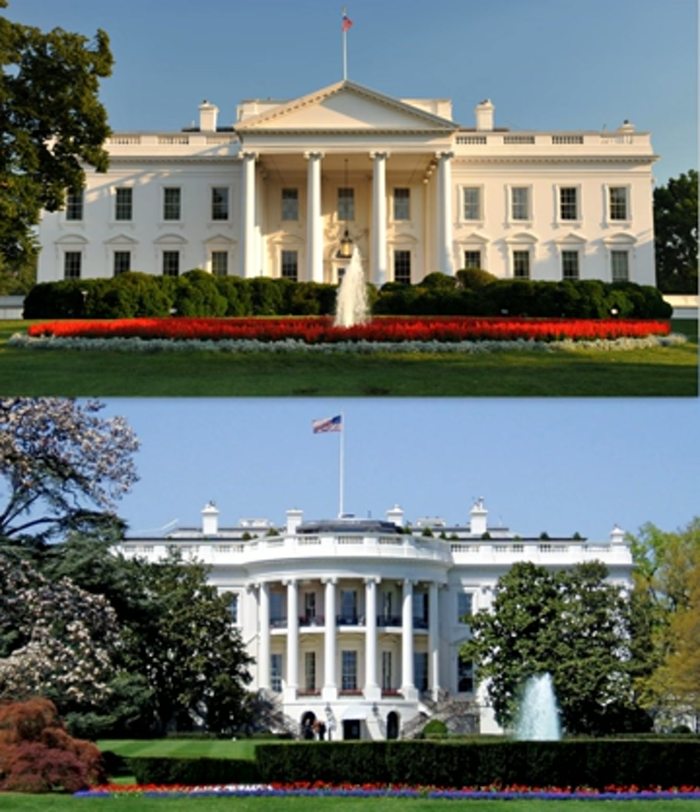The East Wing, which contains additional office space, was added to the White House in 1942. Among its uses, the East Wing has intermittently housed the offices and staff of the First Lady and the White House Social Office. Rosalind Carter, in 1977, was the first to place her personal office in the East Wing and to formally call it the Office of the First Lady. The East Wing was built during World War II in order to hide the construction of an underground bunker to be used in emergencies, which has come to be known as the Presidential Emergency Operations Center.